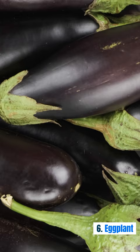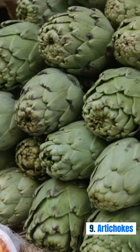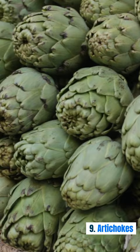5. Zucchini. 6. Eggplant. 7. Bell peppers. 8. Cucumber. 9. Artichokes. 10. Onions.